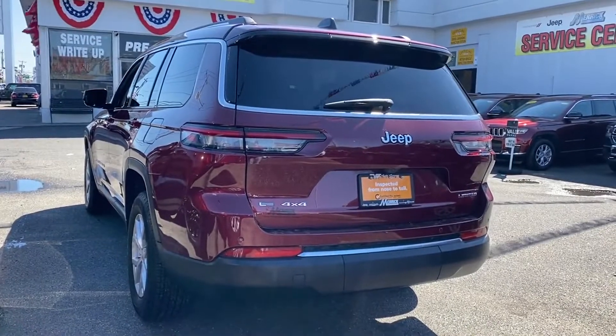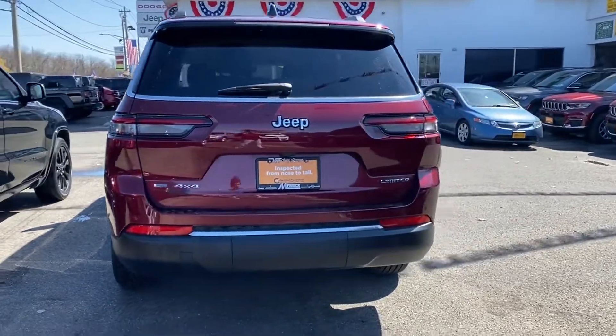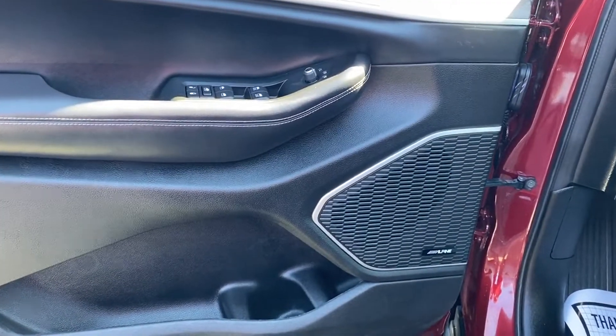Designed with its driver and passengers in mind, with features like these: navigation, backup camera, lane keeping assist, side view mirrors with turn signals, leather seats, and lane departure warning.